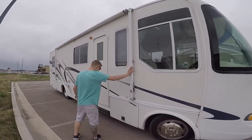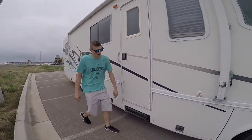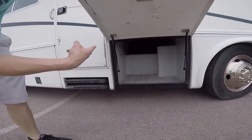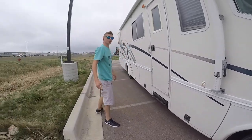Retractable manual awning, automatic stairs, storage. We have pass-through storage on every single one. One of the big selling points for us is pass-through, because who doesn't like extra storage?